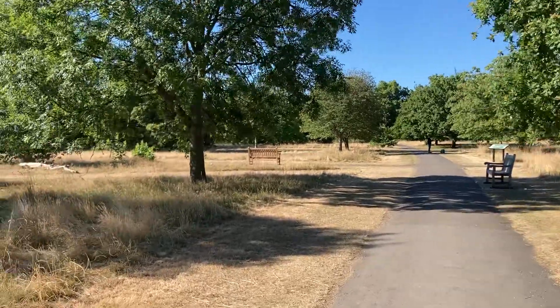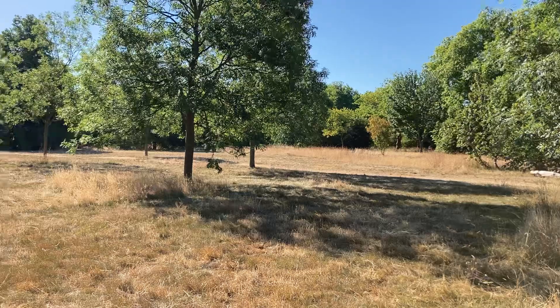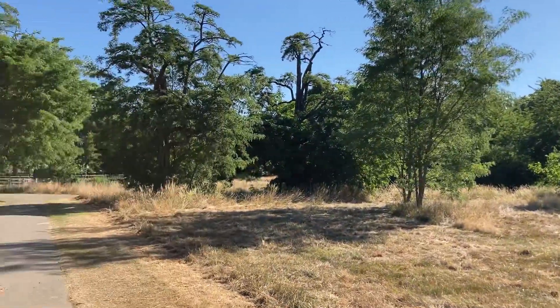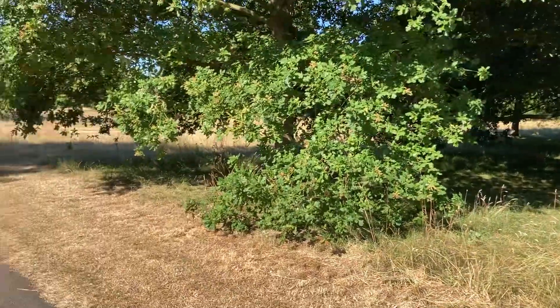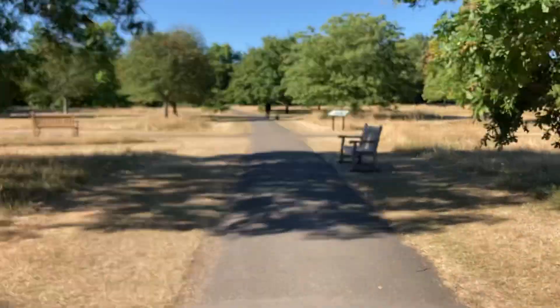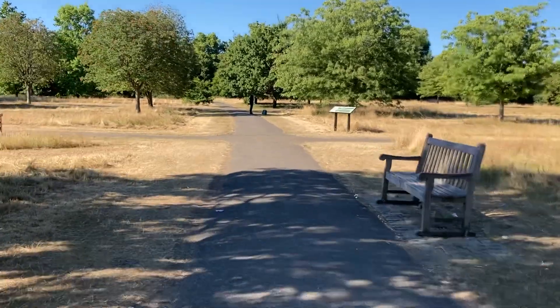As you can see, a lot of trees, naturally. Head northeast. Let's go find a map.